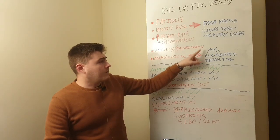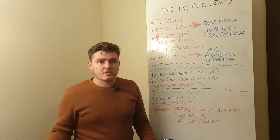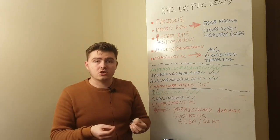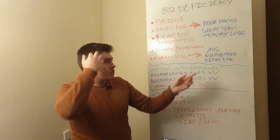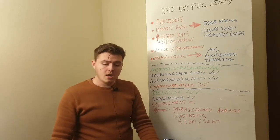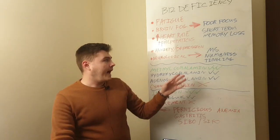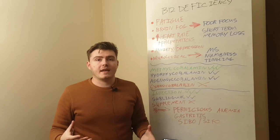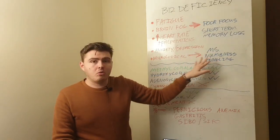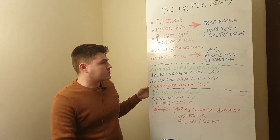Poor focus and short-term memory loss can occur. You might think you have low dopamine — feeling unmotivated, unfocused — but it might actually be a B12 deficiency. More serious neurological symptoms develop if you've had a prolonged B12 deficiency for a year or longer; this can look like multiple sclerosis, which is a demyelination disease. Numbness and tingling typically start in the fingers, moving into the hands, then the toes and feet, as these are the furthest points in your nervous system where nerve signals are lost first.